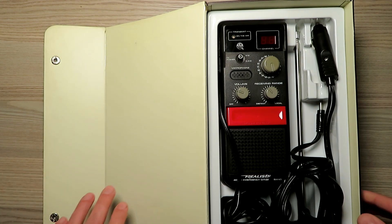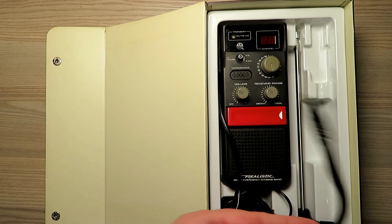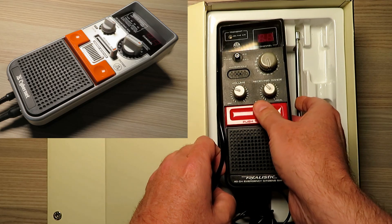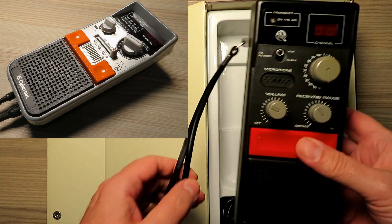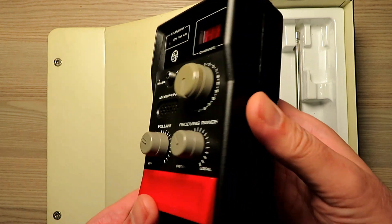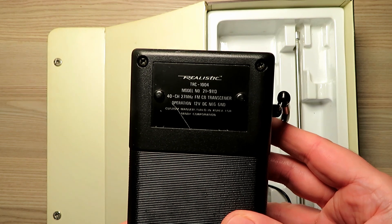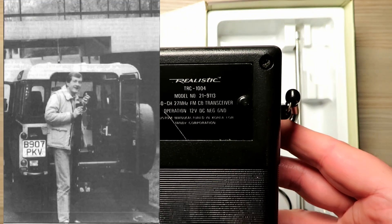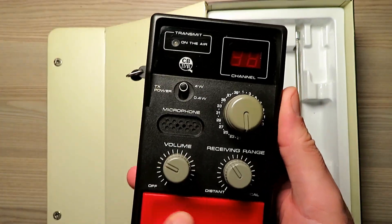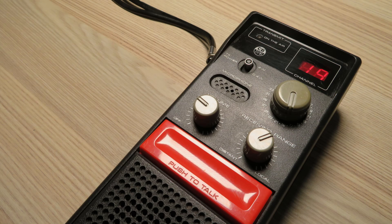This radio was released here in the UK in the early 1980s and it had to compete alongside the Maxcom 7E and the Cybernet. If you haven't already seen my video on the Cybernet, please do go and watch because we're going to be testing this radio against it a little later on. This is one of those popular radios of the time to keep in the car in case of an emergency — should you break down, you can just pull this out of the trunk, pop the magnetic antenna on the roof, and get in touch with somebody to come and help you.